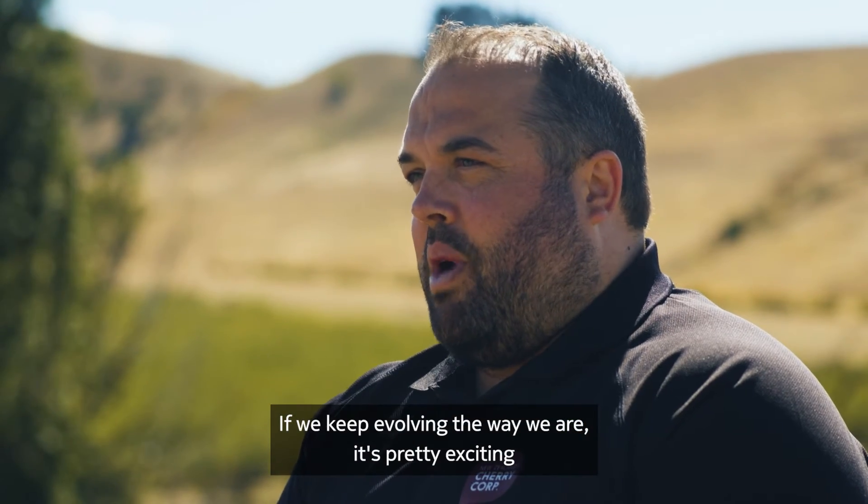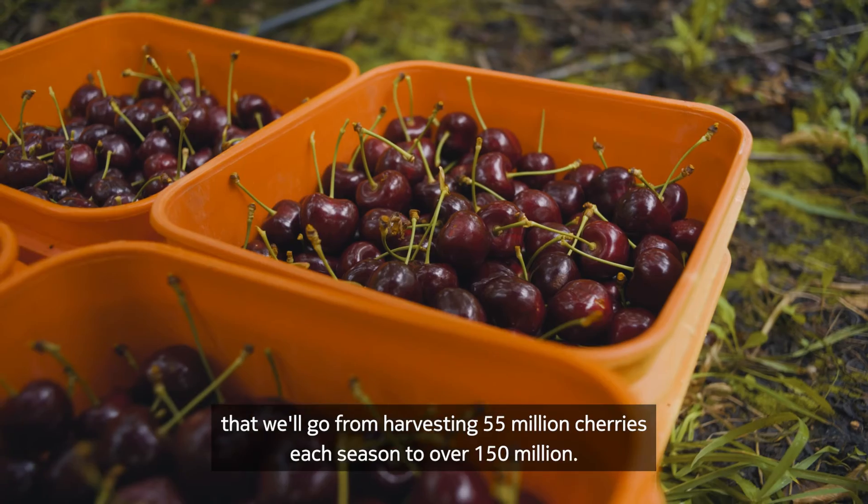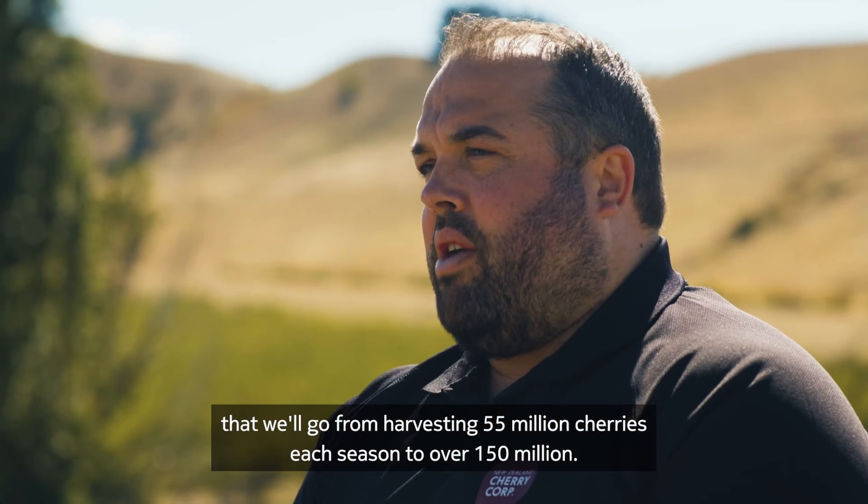If we keep evolving the way we are, it's pretty exciting that we'll go from harvesting 55 million cherries each season to over 150 million.